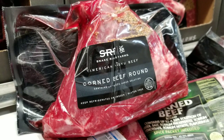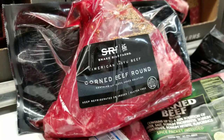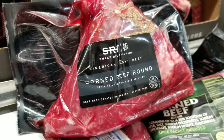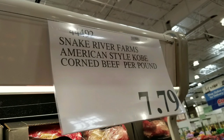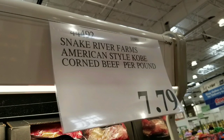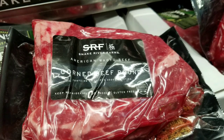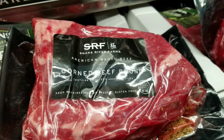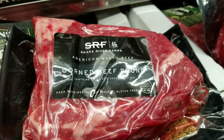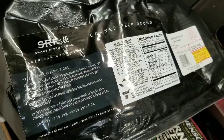Hey guys, we're at Costco today and we wanted to try something new. We saw that they had this Snake River Farms American Wagyu beef on sale — corned beef, which is pretty cool. It was only $7.79 a pound. Wagyu beef is really awesome because this beef is highly marbled and it just melts in your mouth. This one's actually corned beef round, which is pretty neat.